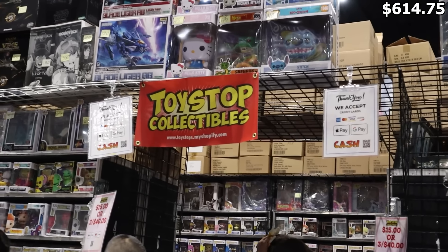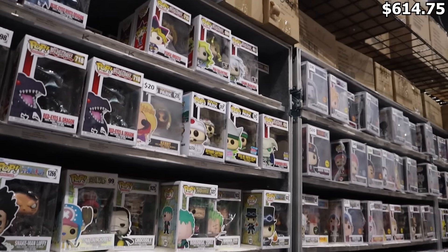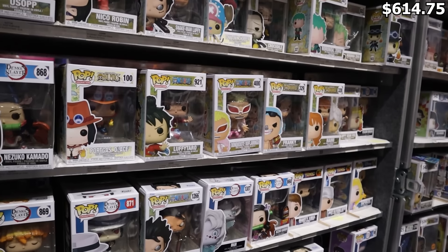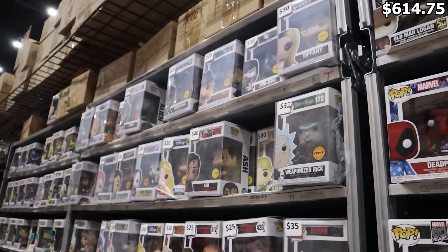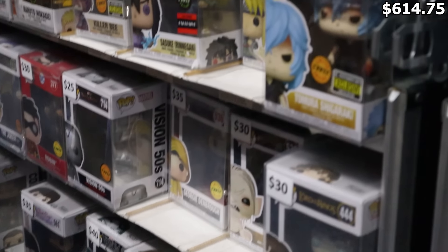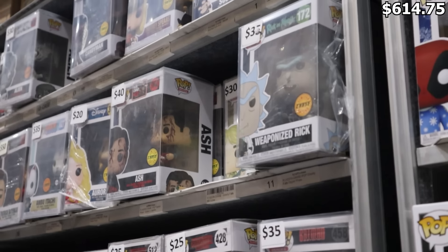This is the first booth I've come across that might have potential grails, so we're going in. Of the remaining categories I'm still looking for, I don't think they have many grails here — it's a lot of mid-level stuff but still some fun stuff to show off. The more expensive things I found would be these chases right here. They have some pretty good ones, some old and some new — honestly a pretty good mix.